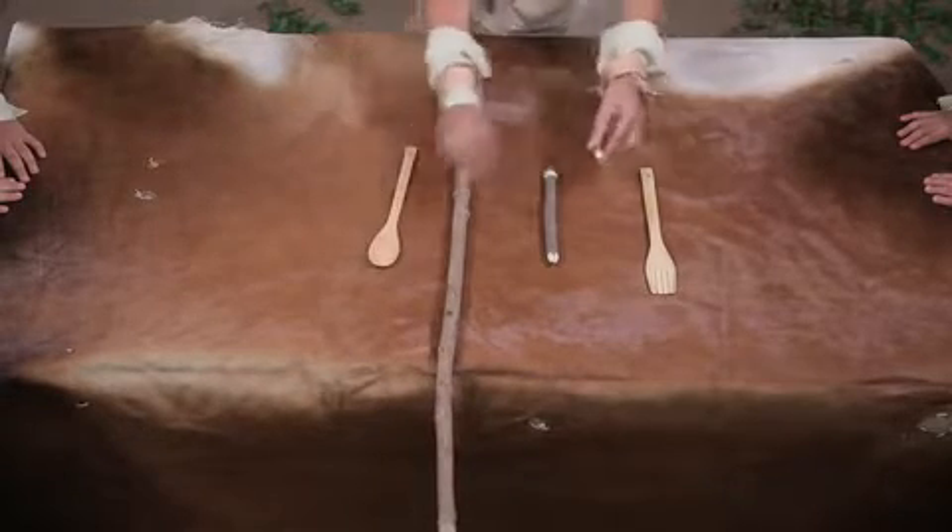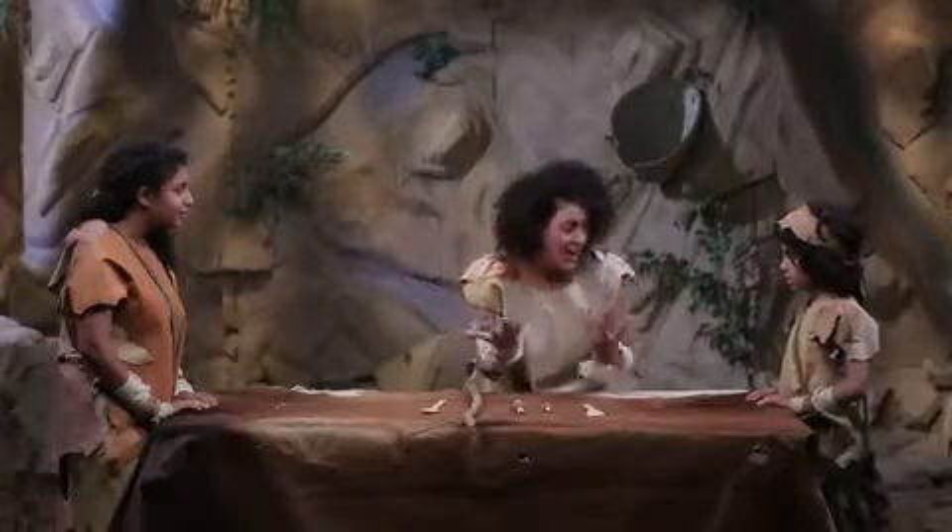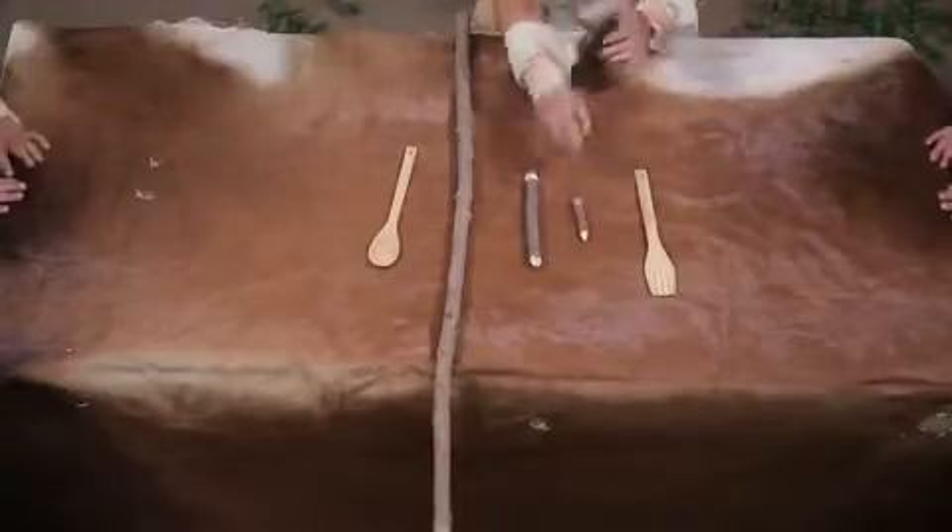Son arranges all the objects on the table and wants Flower to point to the shortest thing on the table. Yes, Flower — the smaller pencil!